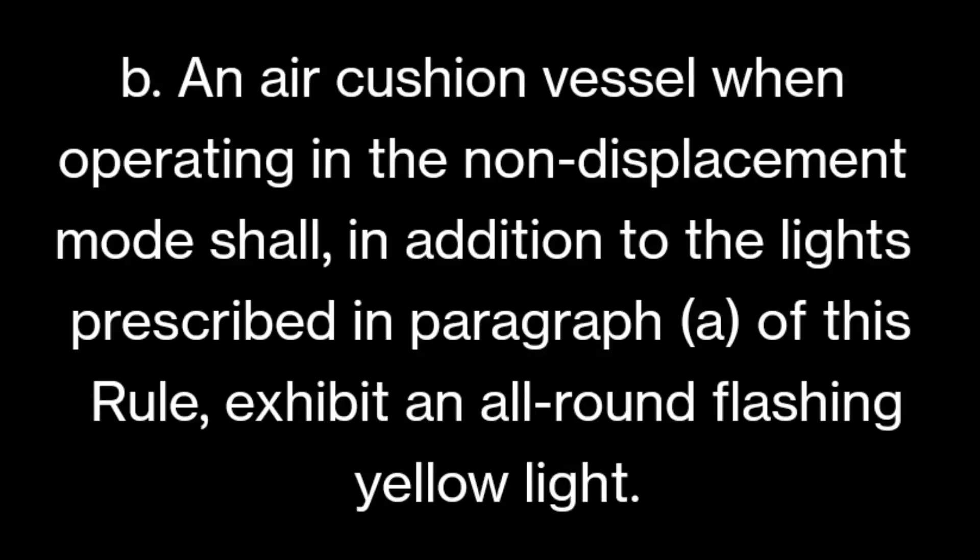Rule 23(b) covers the air cushion vessel operating in non-displacement mode. This vessel has almost zero draft - it is not displacing any water, just floating on the surface. In addition to the lights prescribed in paragraph (a) - two masthead lights, two sidelights, and a sternlight - she shall also exhibit an all-round flashing yellow light.